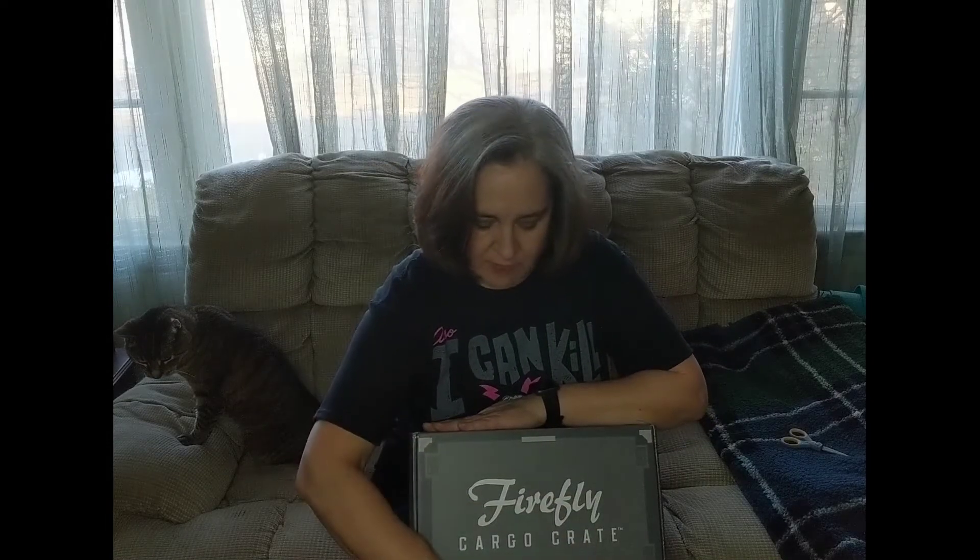Hey everyone, welcome back. The new Firefly cargo crate came today.